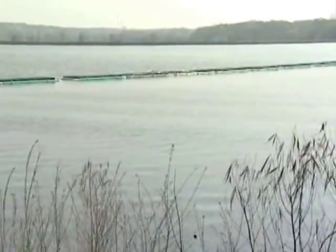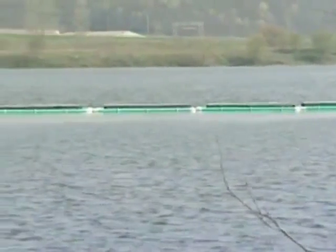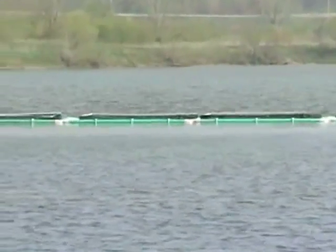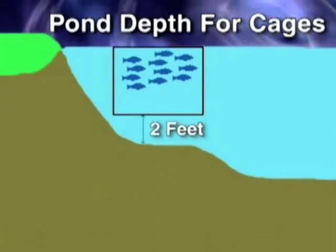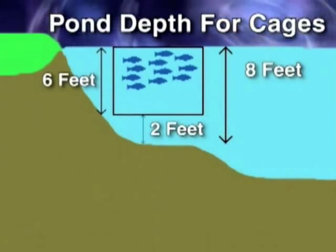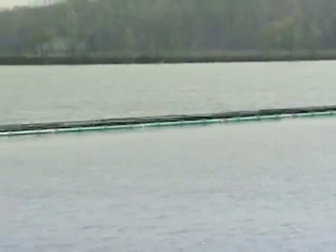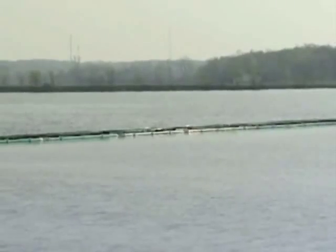Many of the same water requirements as farm pond production will be needed. However, for cage production, the pond or lake should also be deep enough beneath the cages to allow for good water circulation. Typically, the bottom of the fish cage should be at least 2 feet above the bottom of the pond. So if the cage is 6 feet deep, then you should place it in an area that is at least 8 feet deep. However, you should probably go to even deeper waters to account for any changes in water level from evaporation and to allow for the best possible flow of water around the cages.